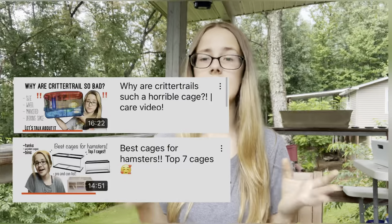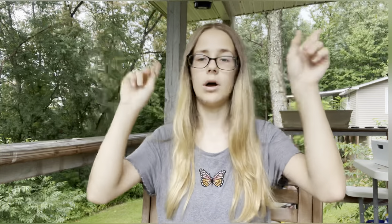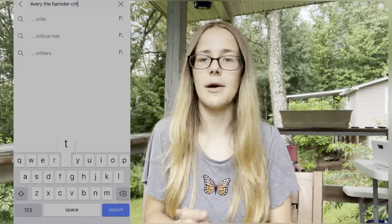That's the video! I hope you guys enjoyed and I hope it helped at least one person. Let me know if you have any questions in the comments about any of the products I talked about. I'll leave links to my other Critter Trail videos in the description, or you can search 'Critter Trail Avery the Hamster' and they should come up. I'll see you all in my next video — bye!